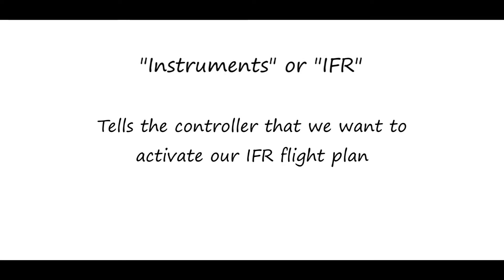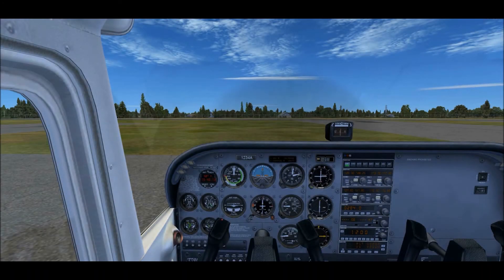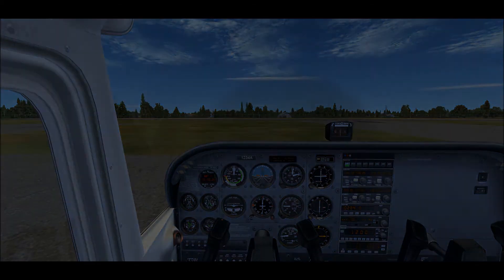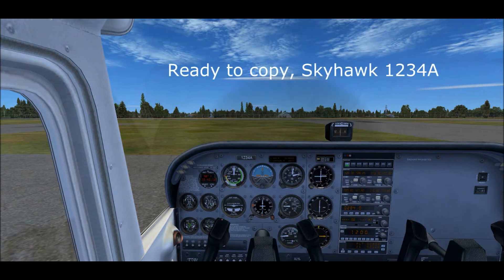The controller will usually be ready with your flight plan, or they'll give you the advisory: 'Skyhawk 1234 Alpha, Valdosta Clearance, clearance on request, standby.' This transmission requires no reply from you — just wait for them to finish checking their computer. If the controller gave you this advisory, their next message will sound like: 'Skyhawk 1234 Alpha, I have your clearance, advise when ready to copy.' You can say, 'Ready to copy, Skyhawk 1234 Alpha.'